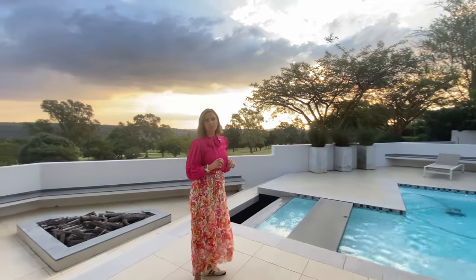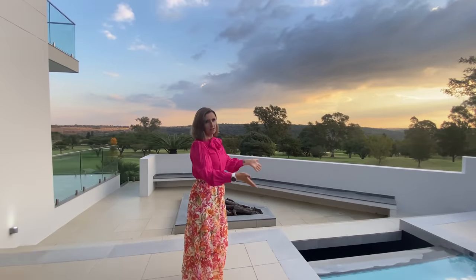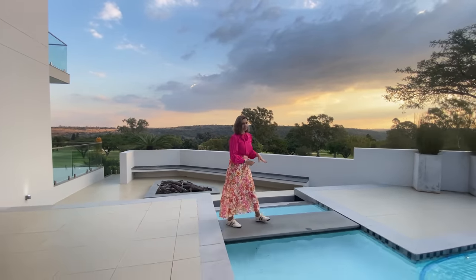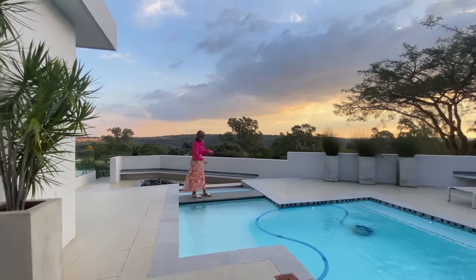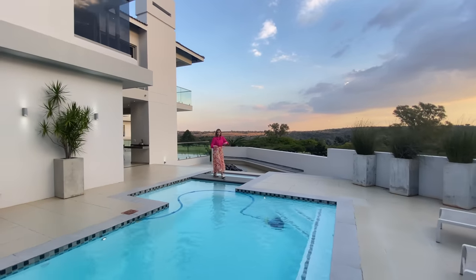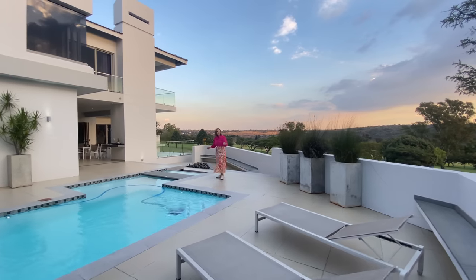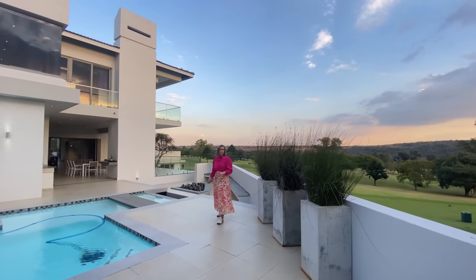From the patio you step straight onto the swimming pool area. It's a very cool feature — this bridge going over the pool. Imagine having a nice cold drink in your hand, sitting right here, enjoying the view of the golf course and chatting to people. Maybe your children are playing inside the pool.